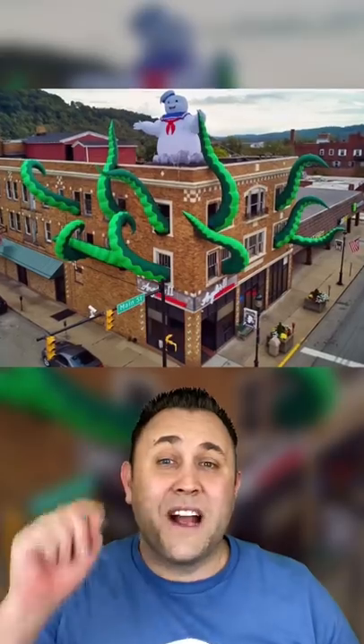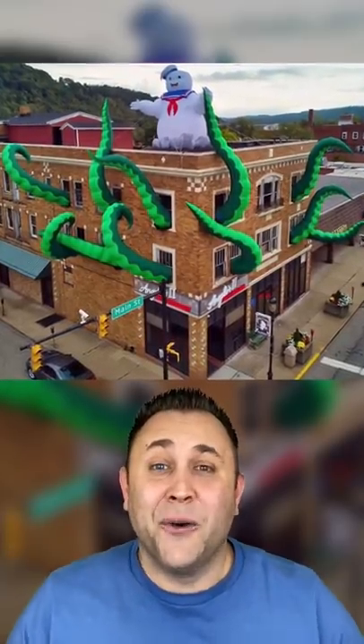Imagine driving down the road and seeing this massive skeleton. Epic! This restaurant dressed up Ghostbusters style. Whoa!